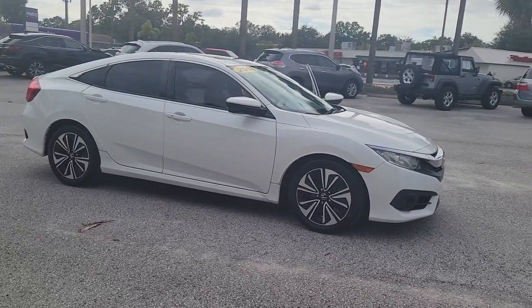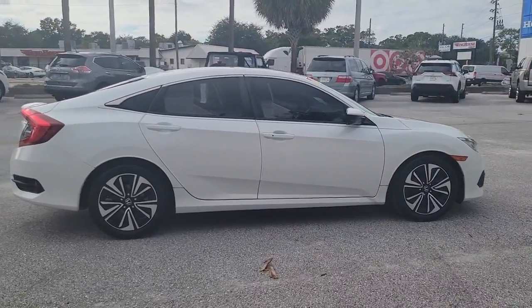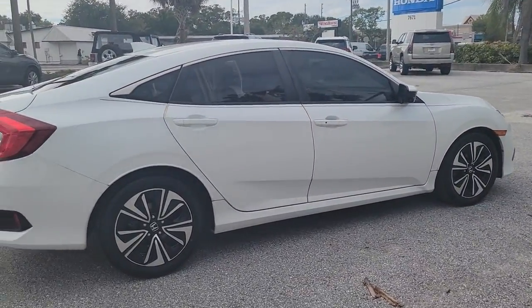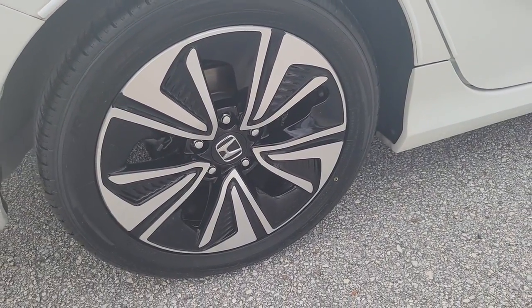This could be the car for you. The 2016 Honda Civic. This vehicle is an outstanding buy with fewer than 50,000 miles on the odometer. Experience the perfection that is the Civic sedan.